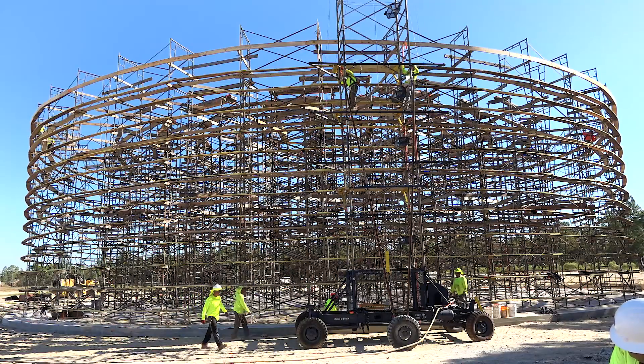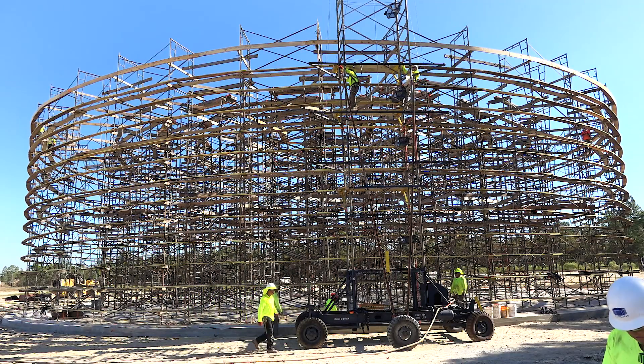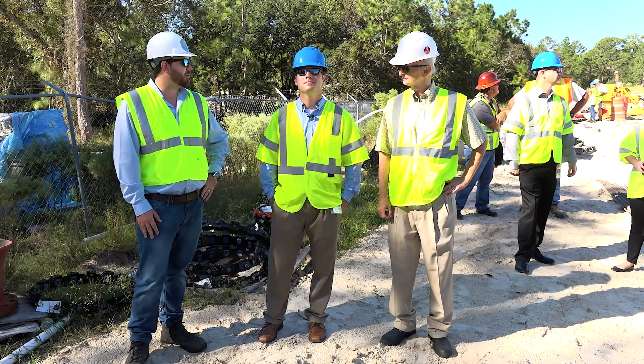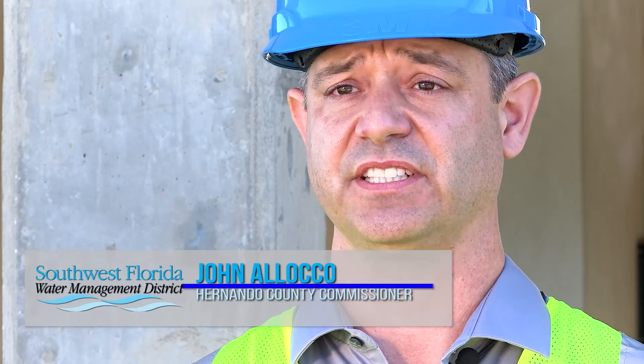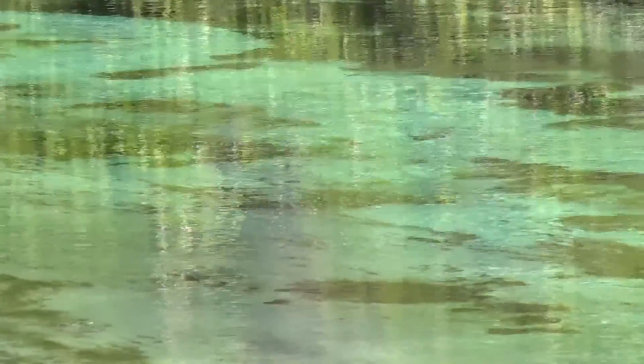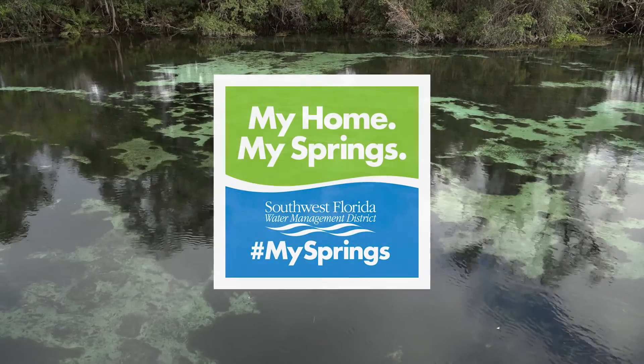What this means for the residents of Hernando County is, one, we're able to comply with some of the new regulations that are required to reduce nitrogen loading in the water. The collaboration between SWFWMD, DEP, and the county also returns a lot of the taxpayer money back to the taxpayers here in Hernando County to offset the costs of reducing nitrogen loading and protecting our springs. It's really a great opportunity to work on something that benefits Weeki Wachee Spring, which is an iconic spring in the state of Florida.